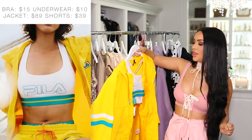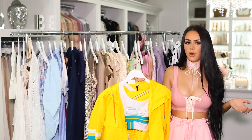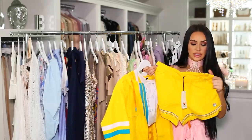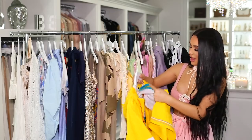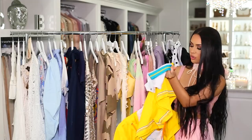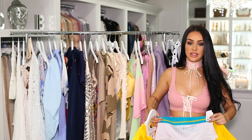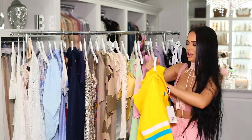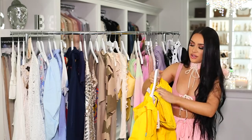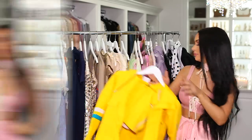Next I have another outfit I can't wait to wear — a four-piece set. It's a yellow windbreaker jacket with matching yellow shorts, a little sports bra underneath, and matching high-waisted underwear. I'm obsessed with the yellow — it's super different and bright. I can't wait to try it on. This is from Urban Outfitters.